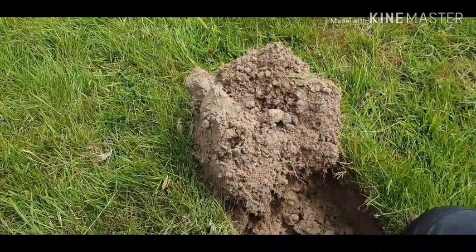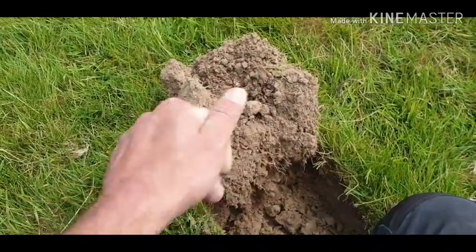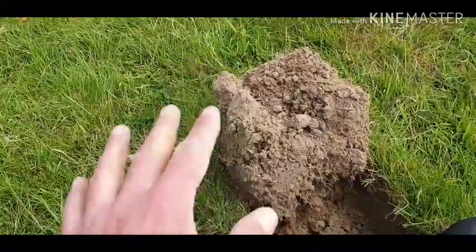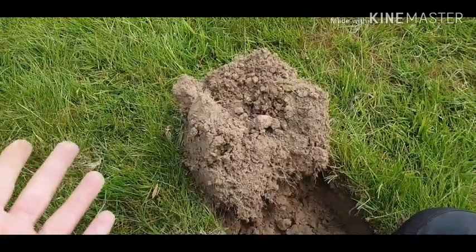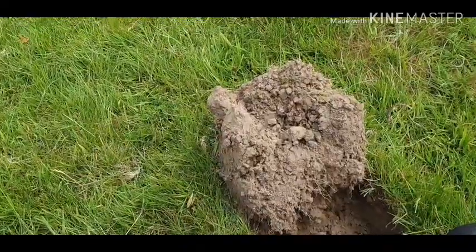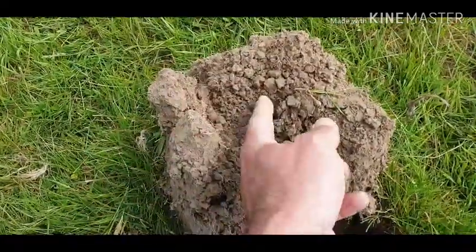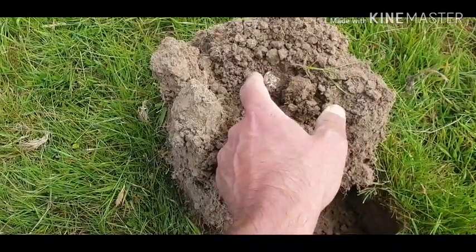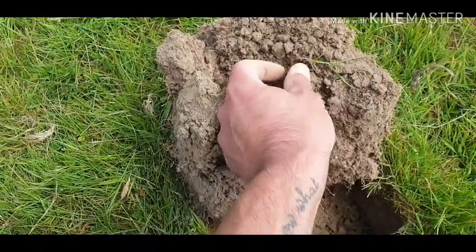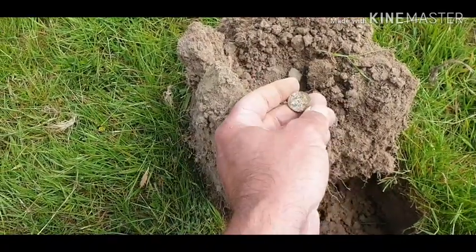I've had rubbish so far. I just saw something silver-looking in the plug — I'm hoping it's going to be my first coin. And if it's silver, it'll be my first silver. I haven't told Rachel yet. So I'm just going to tip it up and have a look. It's definitely a coin, and it's definitely silver. But is it real silver?